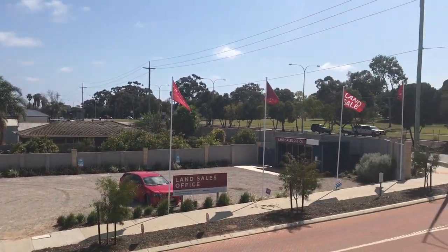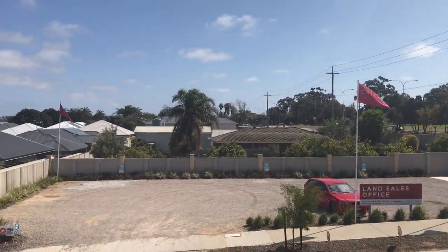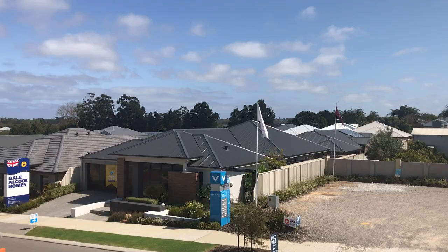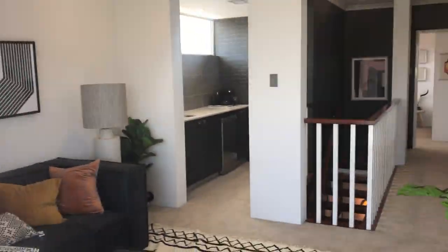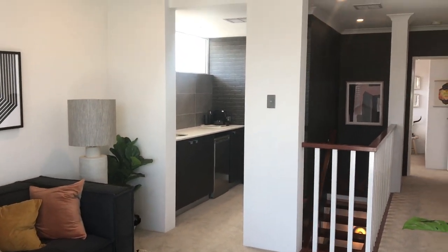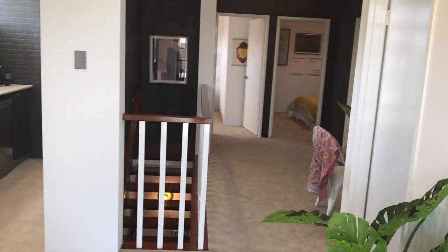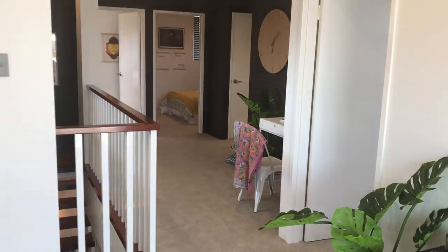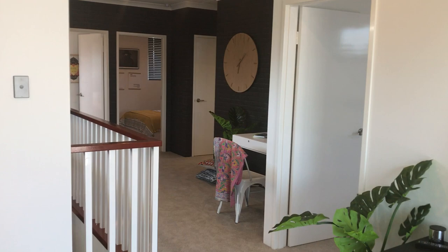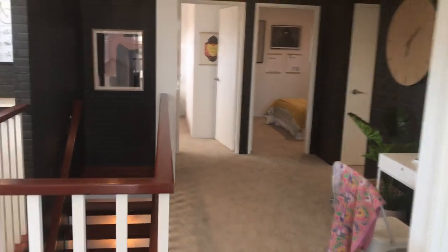There we go — the views would be spectacular, but for now it's a bit of treetops and a car park across the road. Going back in, looking back from the sitting room you can see the kitchenette, balustrade, bedrooms at the rear, and the little study nook or desk. That just wraps it up.